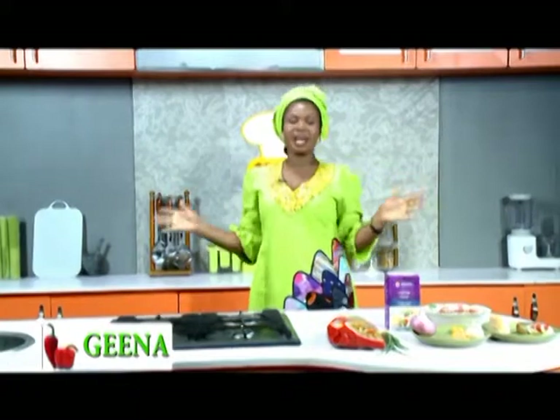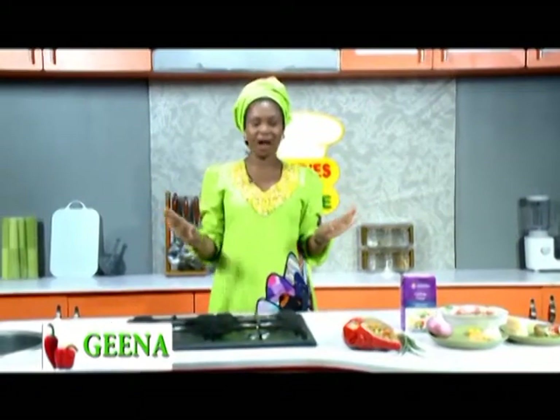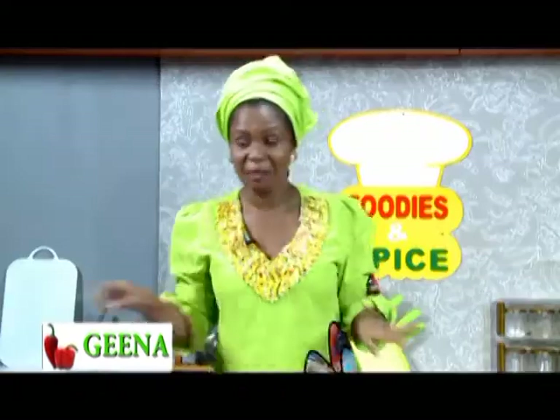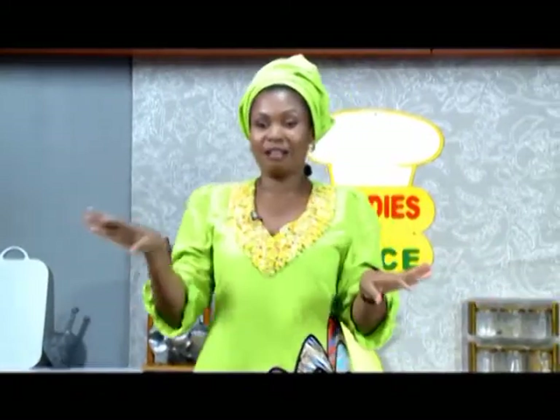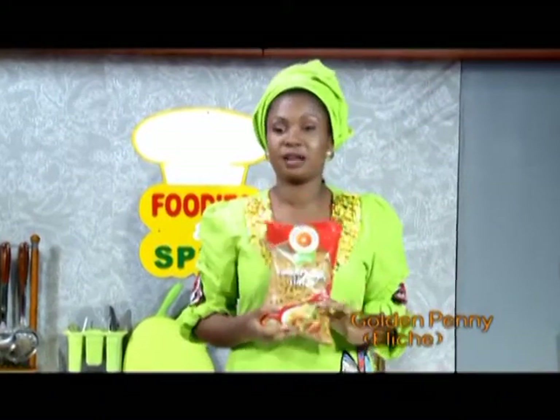Welcome to another episode of Foodies and Spice. I'm with a guest today, and of course my name is Najina. We're sitting on top of our Pasta Parry — the Extreme Nigerialized, Swagalized Pasta. Golden Penny is launching another brand of pasta.